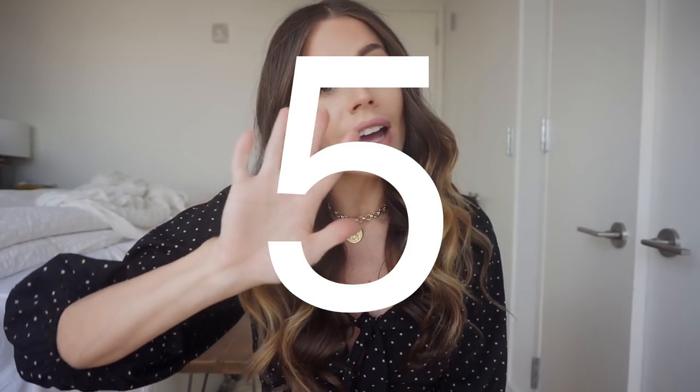Hey guys, welcome back to my channel. In this video we are going to be talking about one of my all-time favorite things in the world, which is denim. Specifically in today's video, I am taking five of my favorite styles of denim for spring that I'm constantly in rotation on, and I'm going to show you how I like to style them.